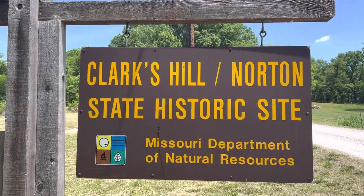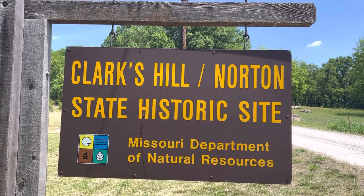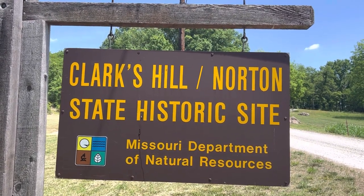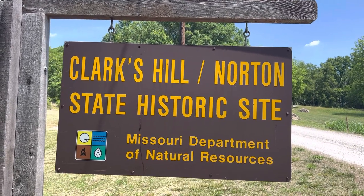Welcome back to Retro Adventures and another edition of the Lewis and Clark edition. Today I am at Clark's Hill, Norton State Historic Site. This is quite an obscure place to find and it was quite an adventure getting here.